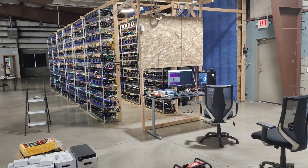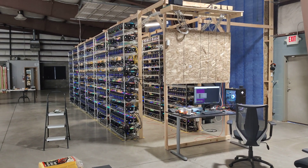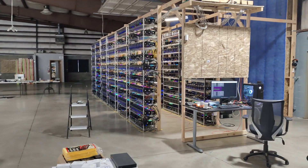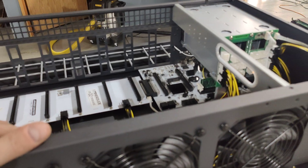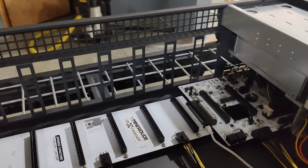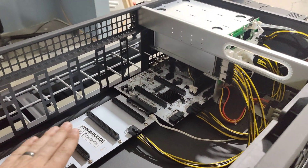ASICs are also down — used to be three times more expensive. Right now you can get an S19J Pro at 100 terahash for about $3,400, which is a great price to jump into mining. And lastly, Bitcoin saves your wealth and helps you maintain your purchasing power. And Jesus Christ saves your soul — make sure you have one and the other.